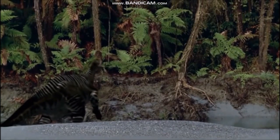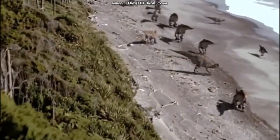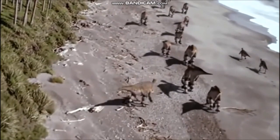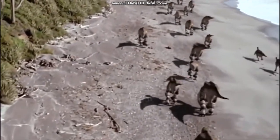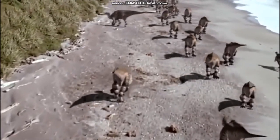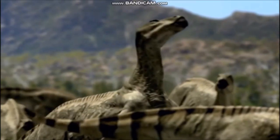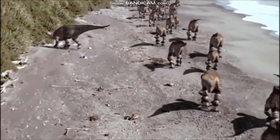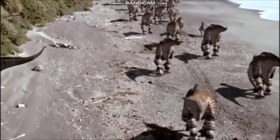Iguanodon was one of the first dinosaurs to be discovered, with remains found in England in the 1820s. Scientists first reconstructed the animal as a large, lumbering creature walking on all fours with a spike on the end of its nose. But as more skeletons were unearthed, it became clear that Iguanodon was more lightly built than previously thought. The next reconstructions featured it standing bolt upright on its hind limbs, and the long tail was thought to have acted as a prop to help support the animal's weight, making Iguanodon look rather like a giant kangaroo.